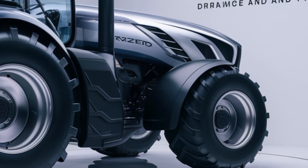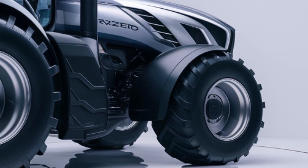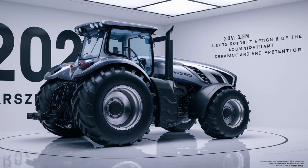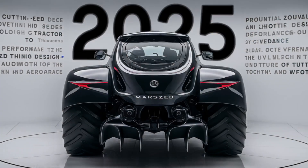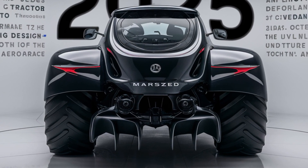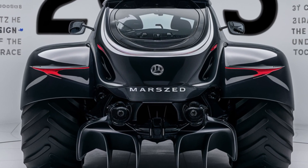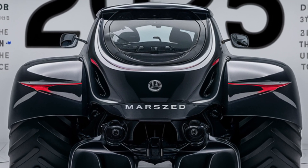Its advanced hydraulics and high lifting capacity ensure that even the most challenging tasks are completed with efficiency. Operator comfort has been a key focus in the design of this tractor. The spacious cabin is equipped with state-of-the-art features, including climate control, an ergonomic seat, and a touchscreen interface that puts all controls at your fingertips. For those opting for manual operation, the intuitive design ensures a smooth and effortless experience.